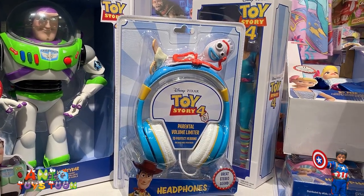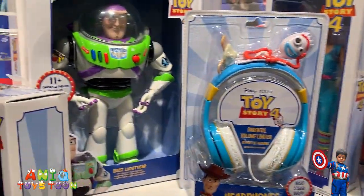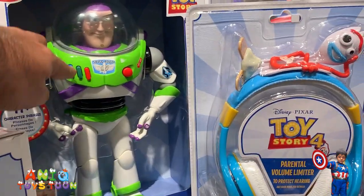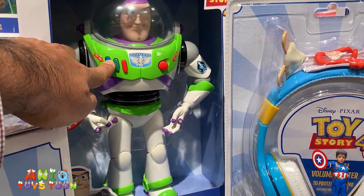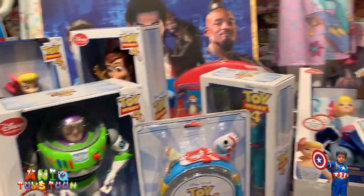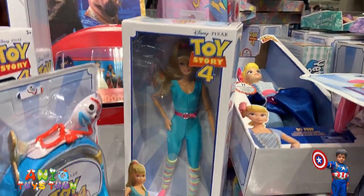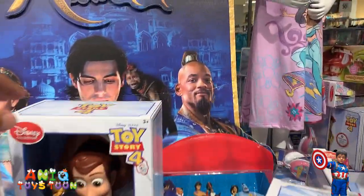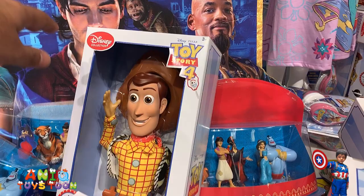That is basically the headphone character. And then we have our Buzz Lightyear here — the good thing about this Buzz Lightyear is that it's pretty interactive, so you can push this button and it would say various things. And we have another doll right here which is Barbie. Pretty cool guys, and then we also have this Woody right here.